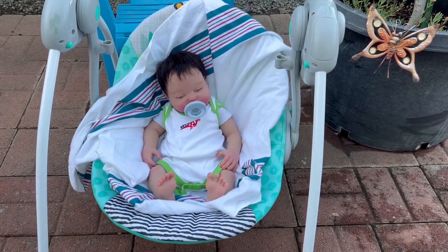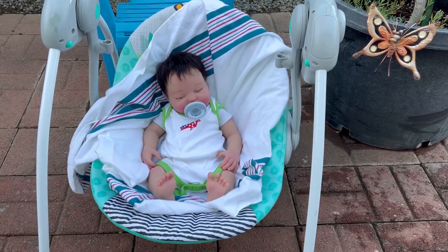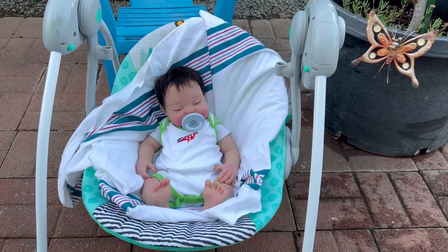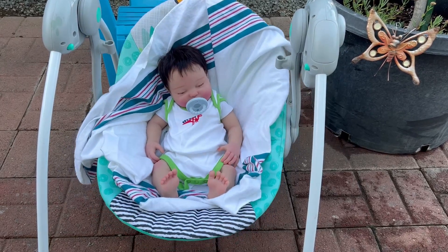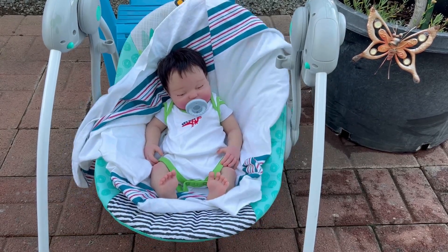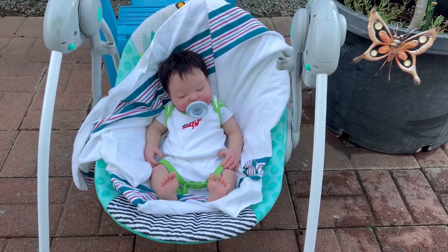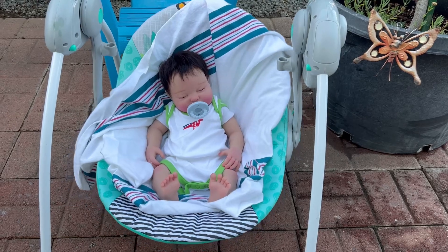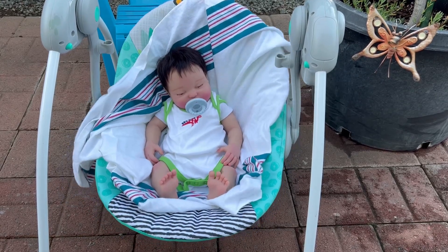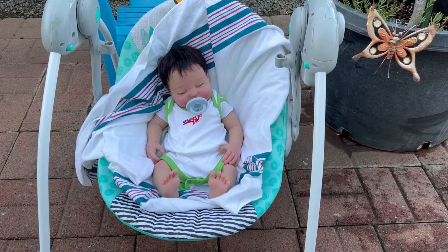For those of you who do not know, Jonah is an Iveda full-bodied silicone. I actually got him through a trade with someone who had already purchased Jonah off of Etsy, and so the artist shipped Jonah straight to me, and then I shipped the doll that was traded to the person who traded me this doll. At the time I did not know that Jonah was an Iveda silicone, but he is — he is full-bodied and he has rooted dark hair.